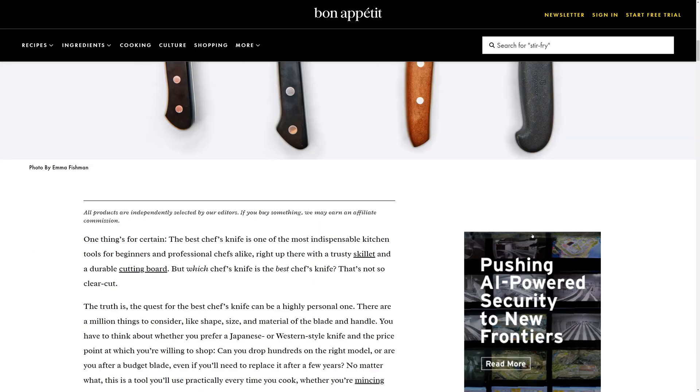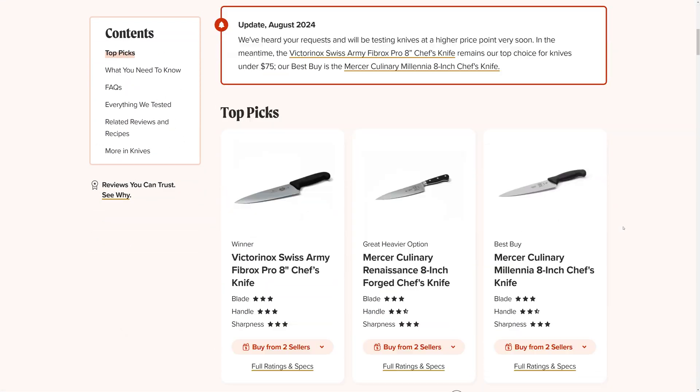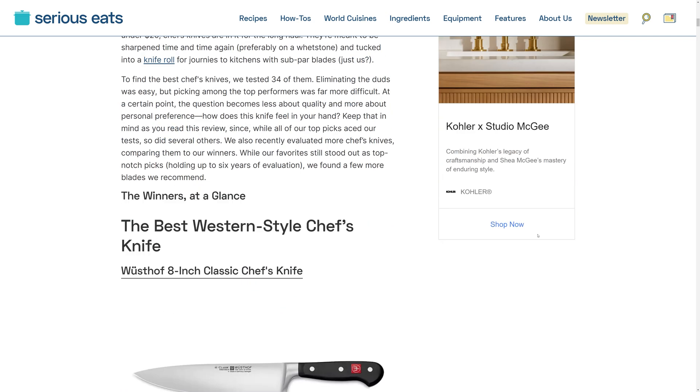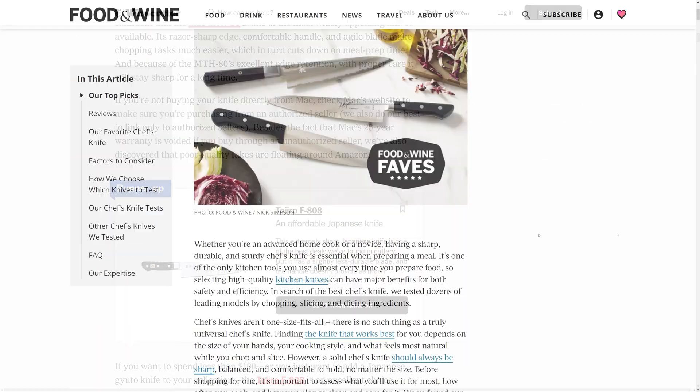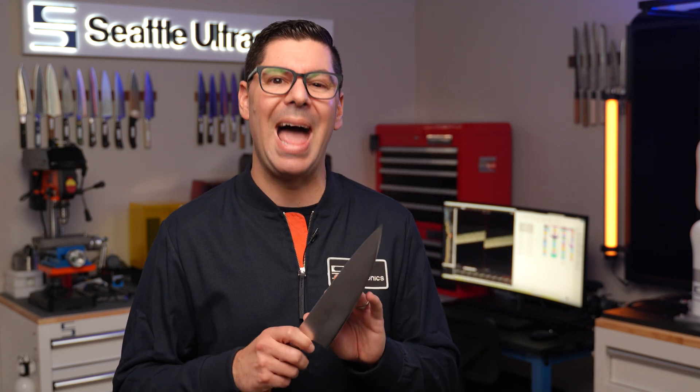Highly respected publications like Bon Appétit, America's Test Kitchen, Serious Eats, New York Times — they all publish best chef's knife guides, and these guides go into great detail about their reviewers' preferences, their likes and dislikes, their experience testing various blades. And that is great. But you know what they don't provide? Numbers. No graphs, no charts, no CSV downloads, no objective measurements on how these knives actually perform when cutting food.